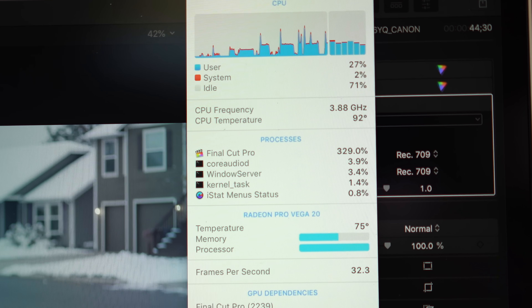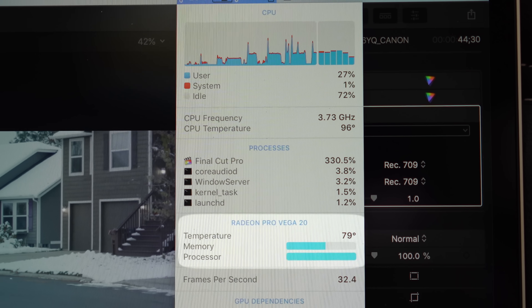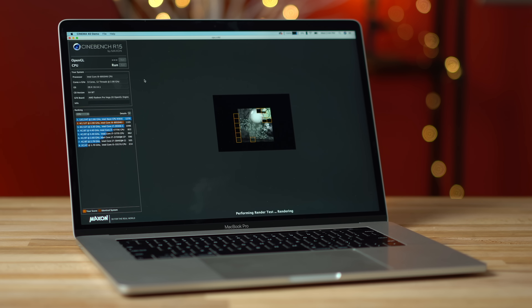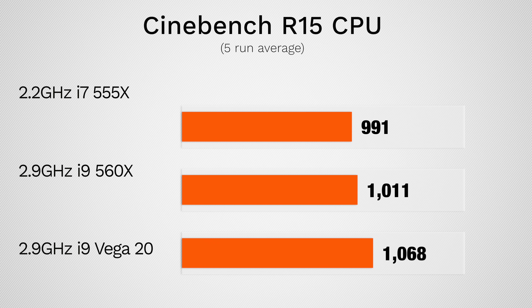Throughout our testing, we noticed that Vega 20 ran cooler than the 560X. Whether it's efficiency, better thermal paste, or software improvements, we're not sure, but it definitely gives the i9 processor extra thermal headroom. We noticed that the i9 now ran at 2.9GHz instead of the 2.4GHz we'd previously observed in our 5-minute RED RAW export. We then tested Cinebench R15's CPU test to take the graphics completely out of the equation, and the i9 processor scored 57 points higher with Vega 20 graphics compared to 560X graphics, so Apple definitely improved something.